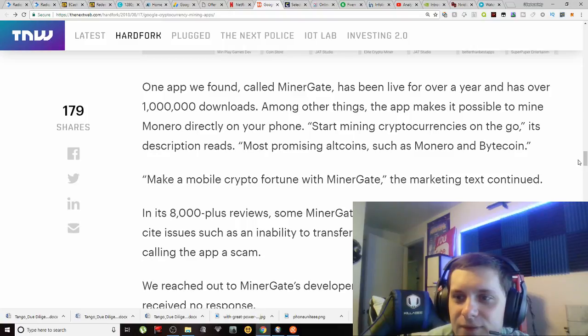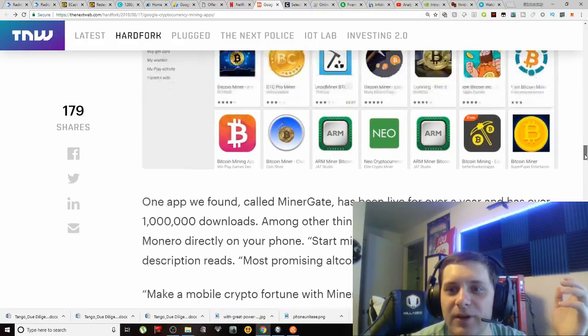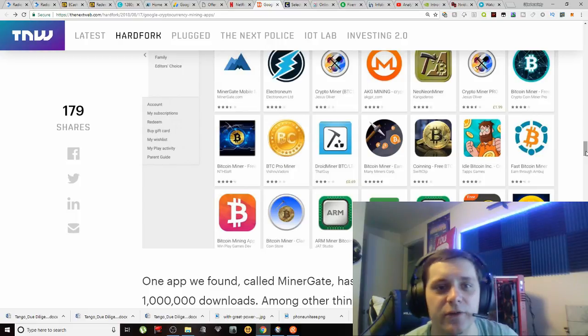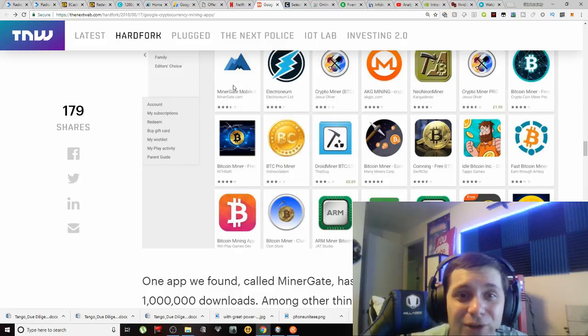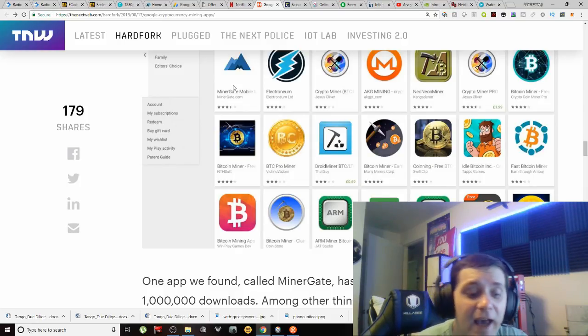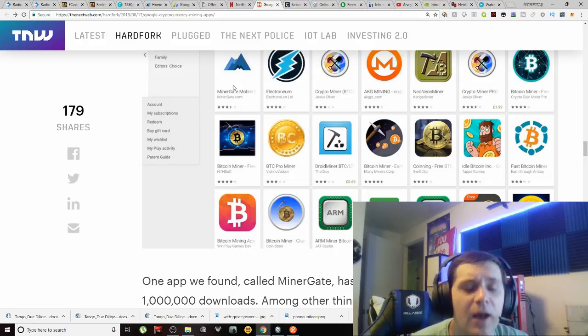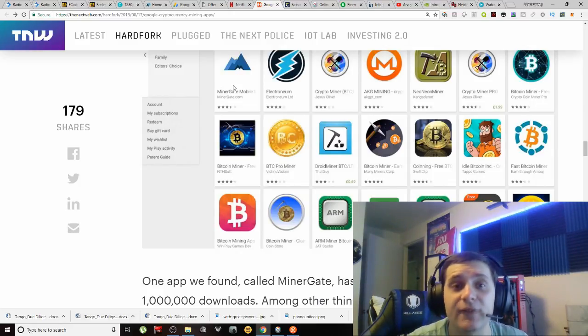Let me blow up this image a little bit so you guys can see these applications. You can pause at different intervals if you want to look at some of these — it's also in the description. You can see MinerGate Mobile, Electronium, Crypto Miner, and this list goes on. These are the ones available in the Play Store. A lot of people say MinerGate is not legitimate and it's all a scam, but I totally disagree because I have used MinerGate and transferred my currencies out.